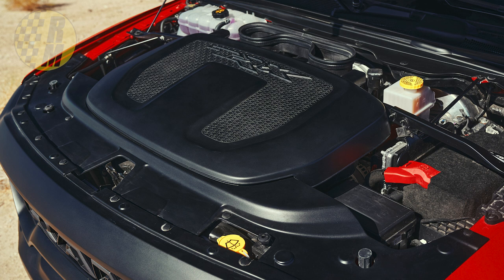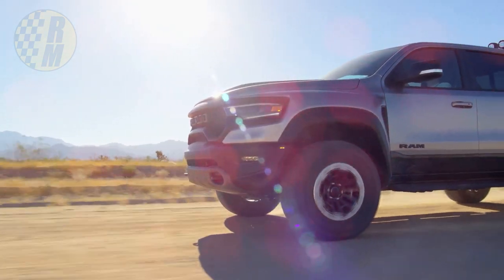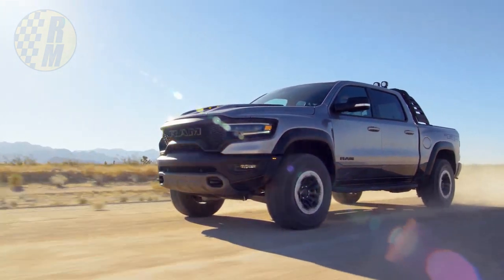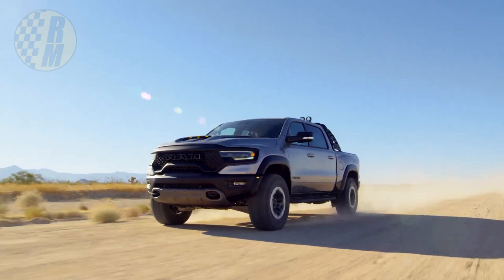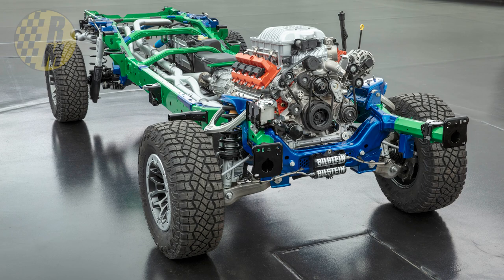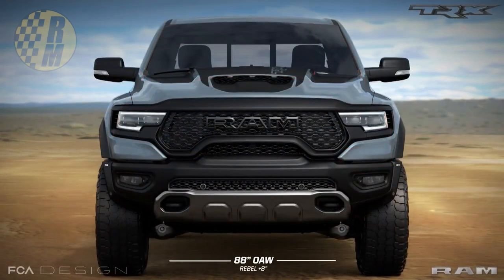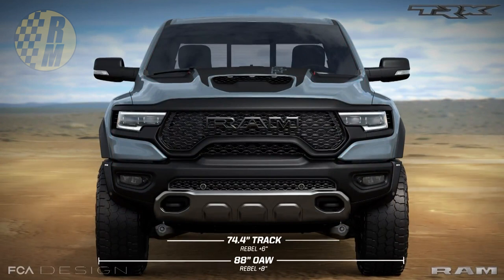They've also put in some special dual air filters because they know people are going to be taking this off-roading into the desert. They claim these filter out four times more particulate matter than the competition. So this is not just a hack job where they took the 6.2 liter engine and dropped it in the Ram 1500 — they've actually made significant changes to the entire chassis, including significantly strengthening the frame.